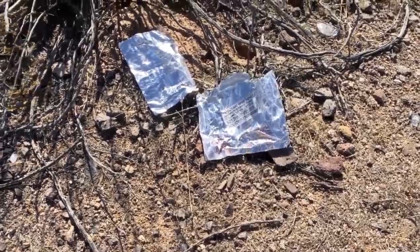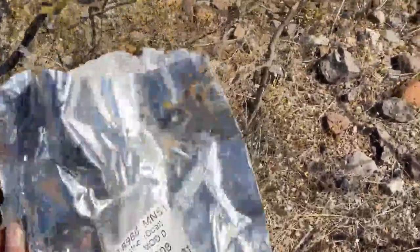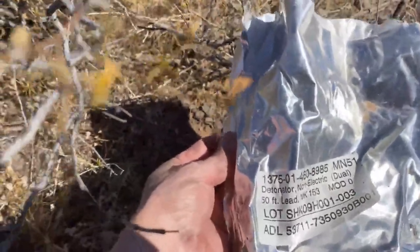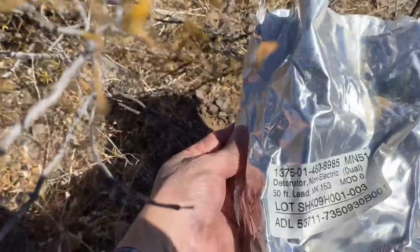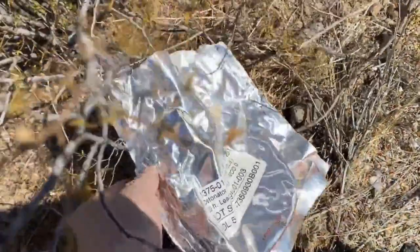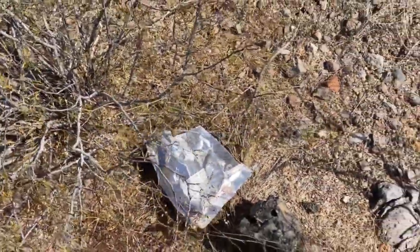Here's something interesting we've come across in the desert — they're all the same thing. Probably over a hundred of these detonator packages. Detonator, 50-foot lead. Not only were they blowing stuff up, they were leaving a lot of trash in the desert.